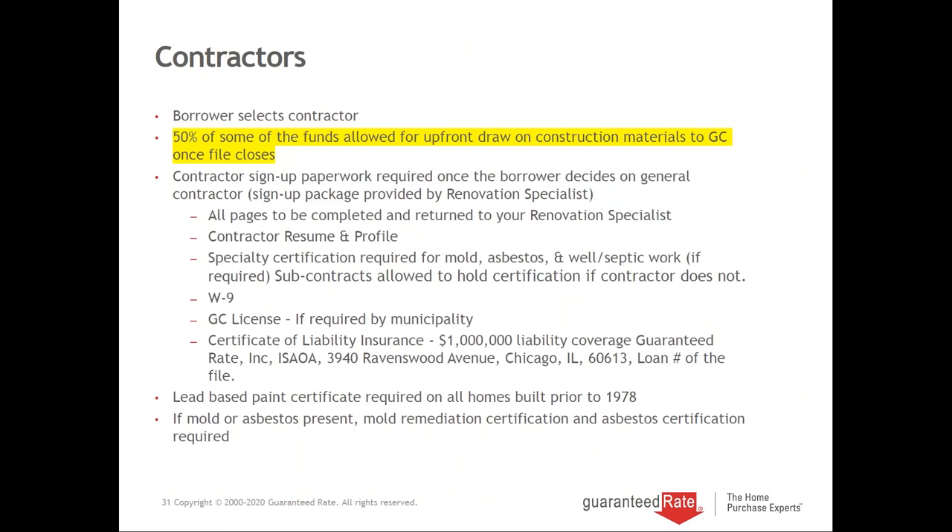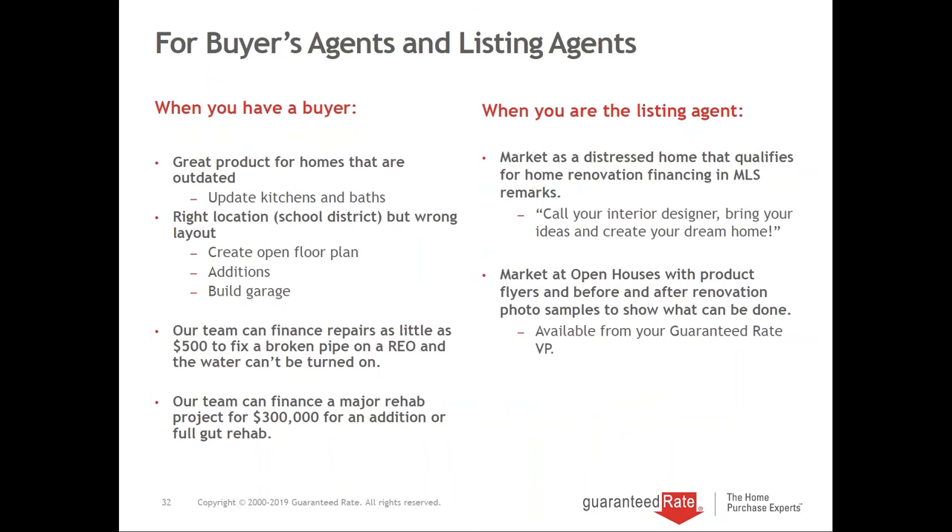You can select your own contractor. They'll receive some money up front and we'll send a paperwork package for them to sign and return. For buyers' agents and listing agents: with properties on the market, if they're vacant you can open up the floor plan, add square footage, build a garage, or do landscaping. If buyers are having trouble finding a home in the right school district, think about this program. One buyer told me he kept looking at updated homes but would have never picked those finishes — so he used renovation financing to pick his own.